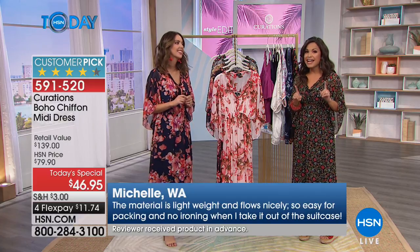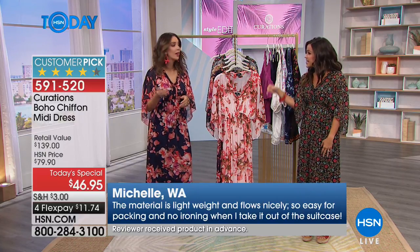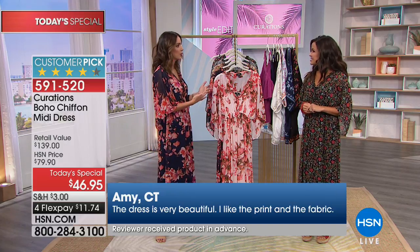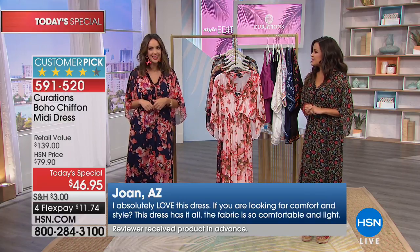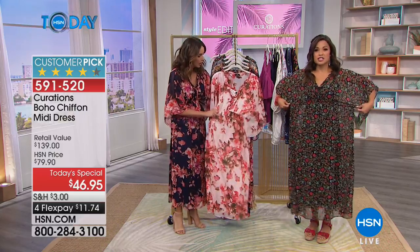This is brand new and it's already a customer pick. We sent a handful out to customers to test in real life and the reviews were phenomenal — lightweight, flows nicely, easy for packing. Everyone got compliments wearing it. Walking down the hall, people said 'look at you, you're ready for spring!' It makes you feel very feminine and flirty, but in a relaxed, comfortable silhouette.